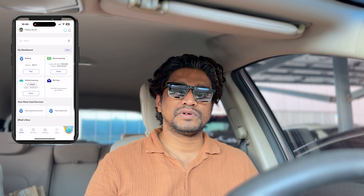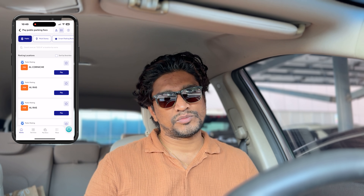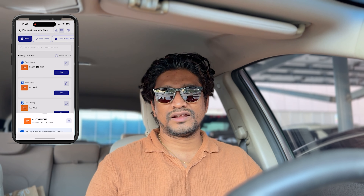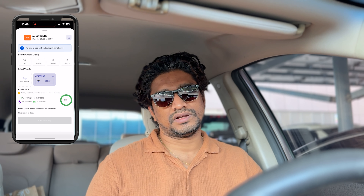The third option is the smart option — the RTA Parking app. If you regularly use parking in Dubai, this is the best option because you can store your vehicle number. Open the RTA app, select your car or enter your car number, enter the parking zone, select how many hours you want to park, and complete the payment. This is probably the easiest method.